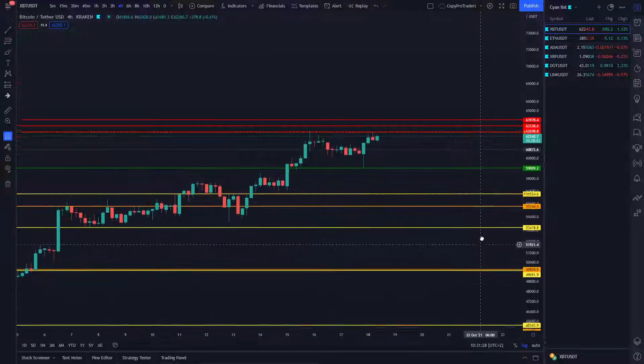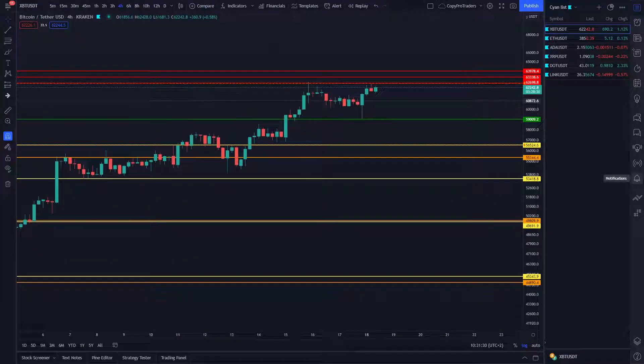And yes, Bitcoin is the only pair which I'm trading with a bearish strategy included as well.